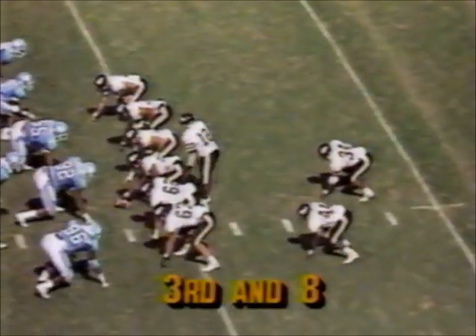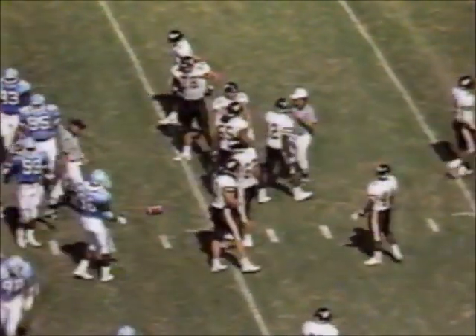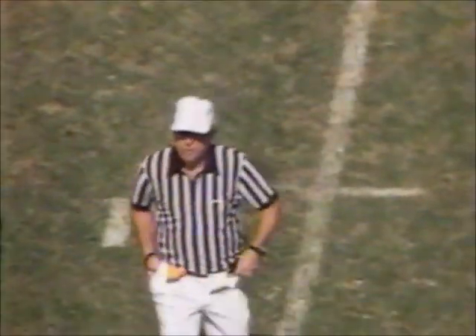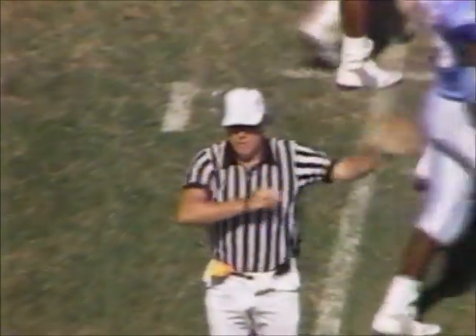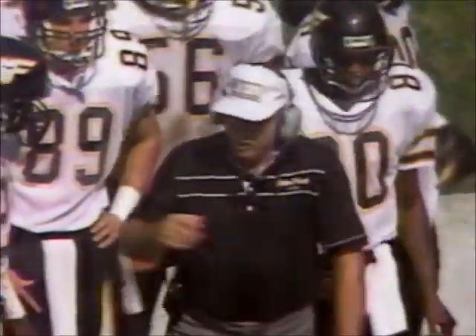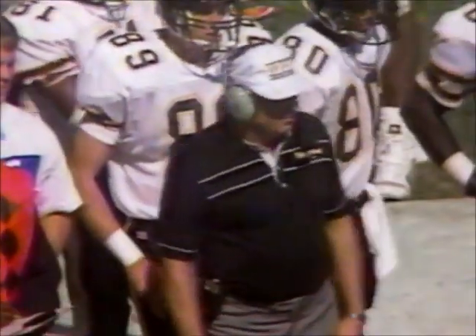Now it's third down and eight. Wake at its own 36-yard line. And we've got a delay of game against Wake Forest — offensive team exceeding the 25 seconds. Backs it up to the 31 as Marco Pickett comes in with a play from Bill Dooley, and now it's third down and 13.